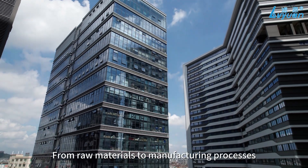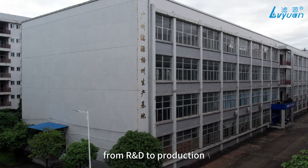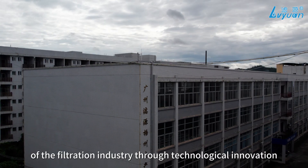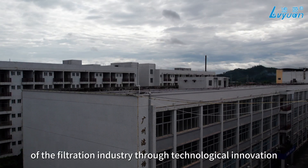From raw materials to manufacturing processes, from R&D to production, we consistently drive the advancement of the filtration industry through technological innovation.